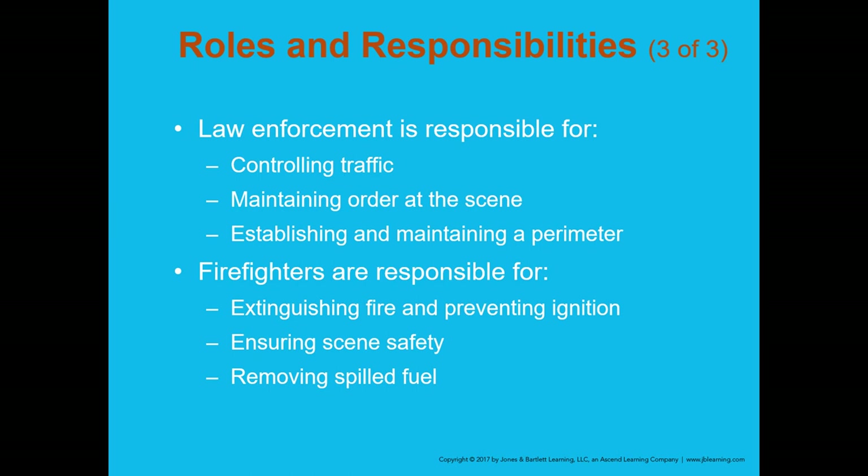Law enforcement is responsible for controlling traffic, maintaining order, and establishing a perimeter. Firefighters are responsible for extinguishing any fire, preventing ignition, ensuring scene safety, removing the battery to reduce airbag deployment risk, and removing or containing any spilled fuel. You may work somewhere where you fill multiple roles simultaneously — firefighter, rescue technician, and EMT.